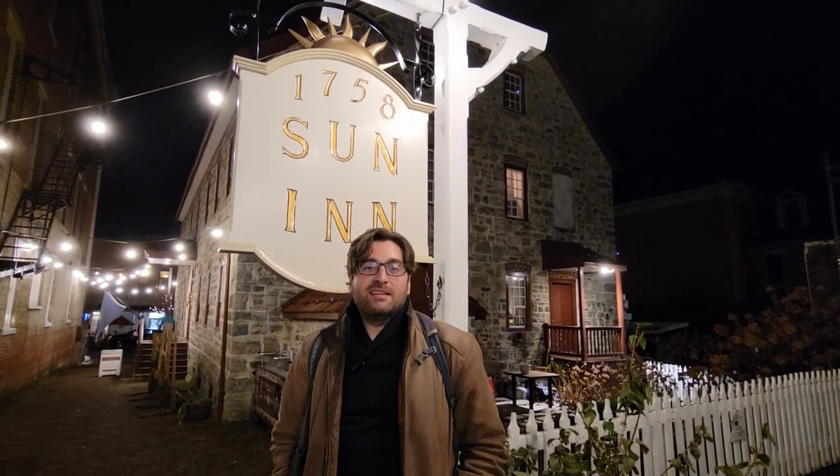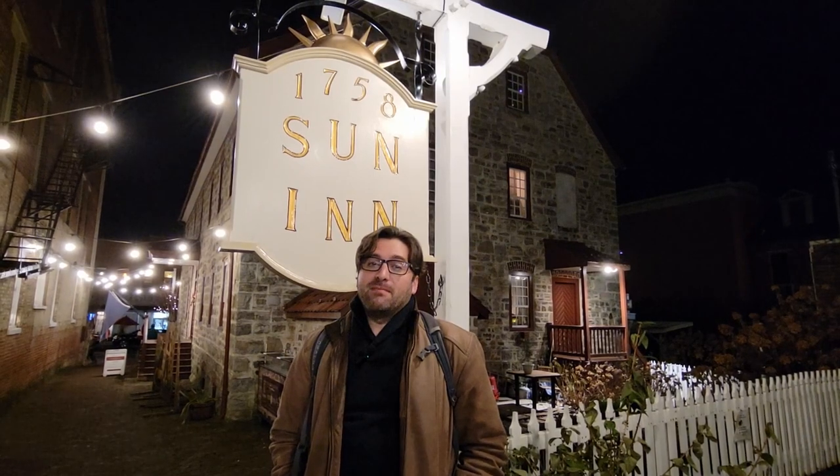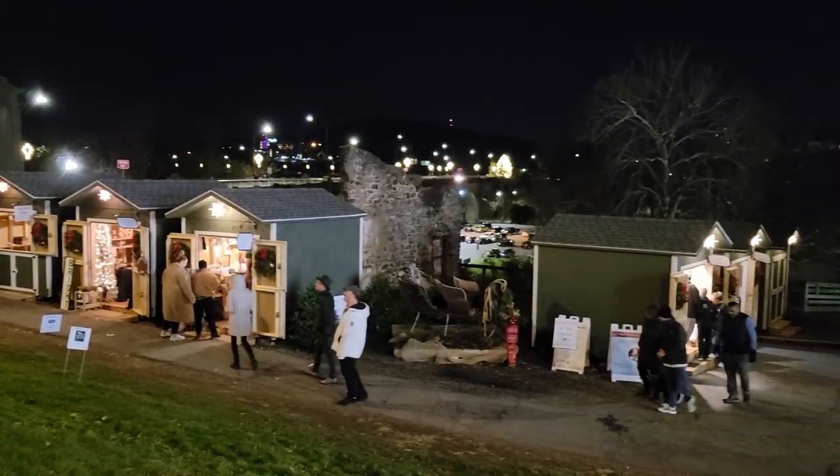Hey, it's John, and welcome back to my travel channel. Today we are back in Bethlehem, in particular the historic Moravian District.